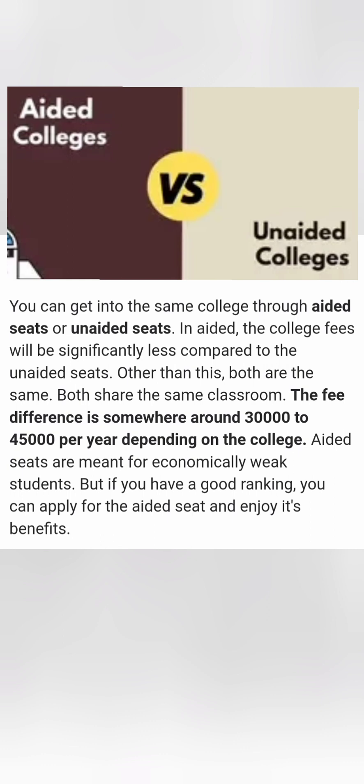There are only a few colleges which have aided seats, but typically the same college will have both aided seats and unaided seats — each with a different KCET code. The fee difference between them is typically around 45,000 to 50,000 rupees, depending on the college.